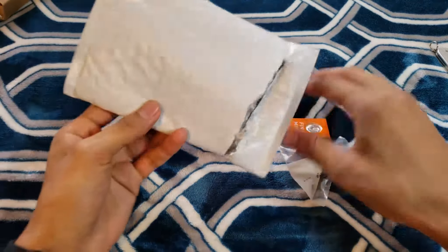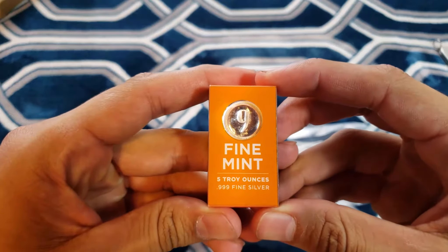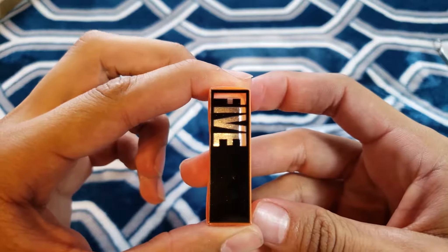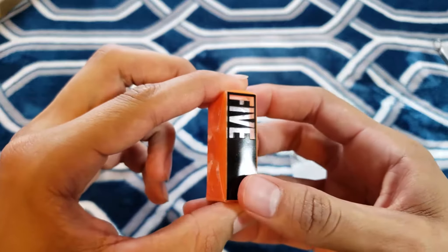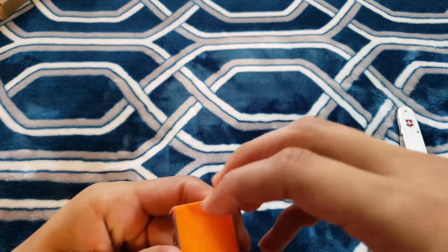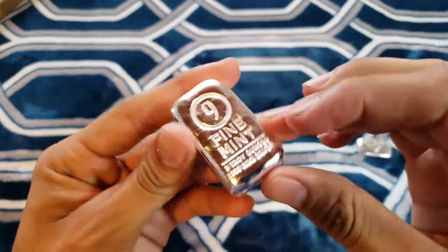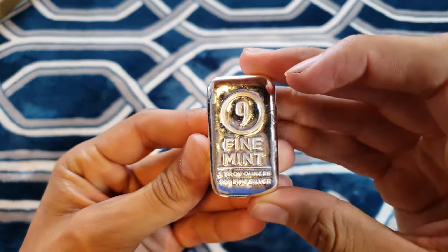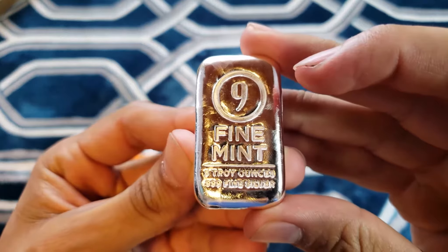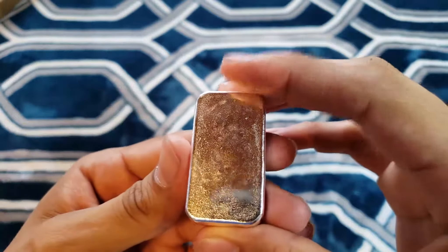Thank you so much — it's the Nine Fine Mint bar. They have this in a bunch of sizes, but this was the only one on sale, and it was actually a mobile exclusive deal, which is pretty cool. They have this bar in 100 grams, 5 ounces, 10 ounces, 1 kilo, and a big boy at 100 ounces. One day maybe I'll pick up all of them, but I really liked this five ounce — super compact, super small, super clean. It was $85, and I needed $100 to get free shipping.